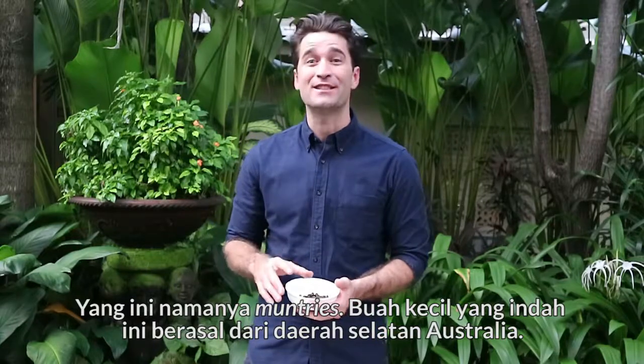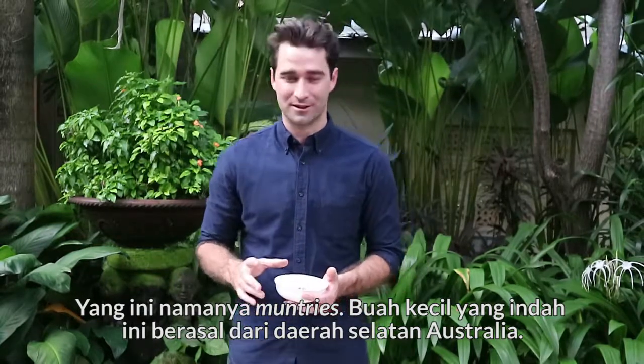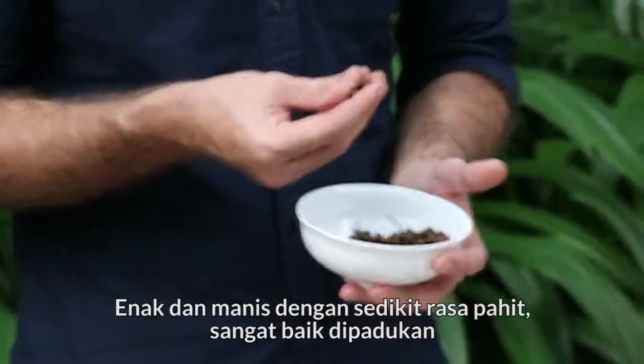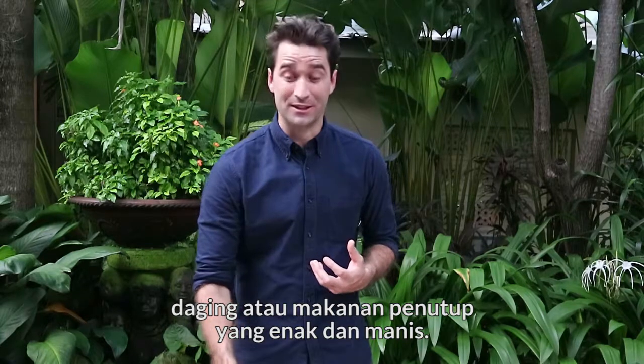Right here I have muntries. These are a lovely little fruit from the southern regions of Australia — nice and sweet with a little bit of bitterness. They go really well with bold meats or nice sweet desserts.